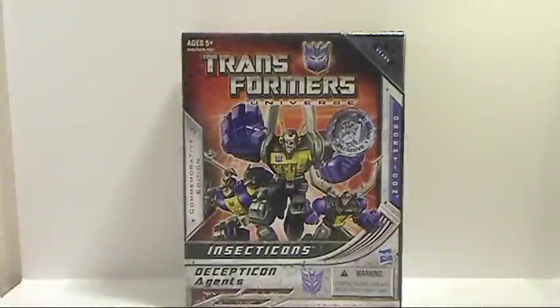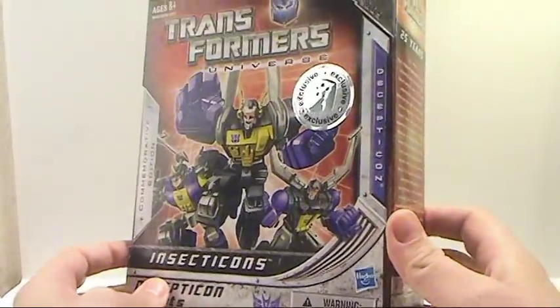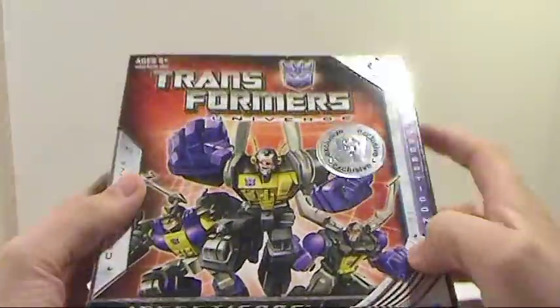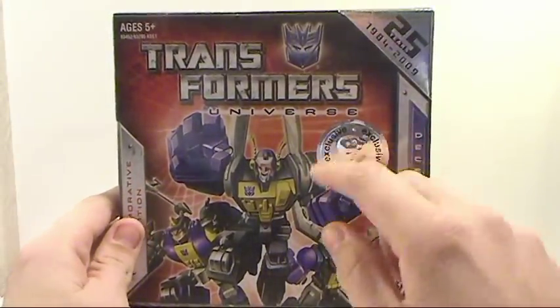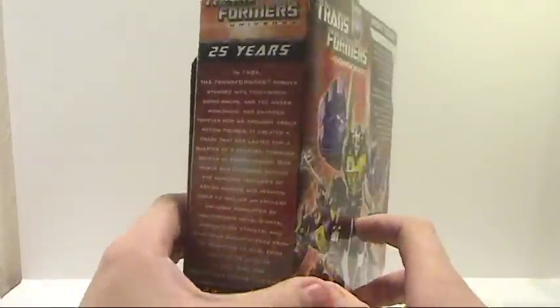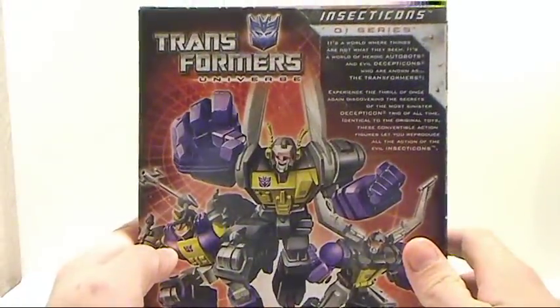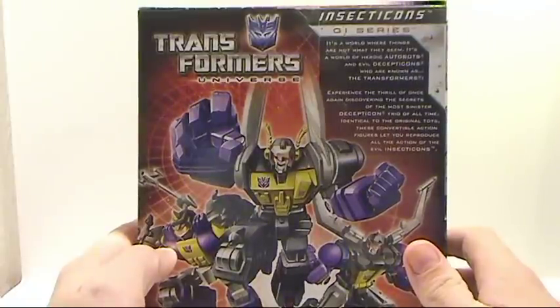Hey guys, thanks for tuning back in. This is Optobotimus, bringing you another video review. This time I'm bringing you the other Toys R Us exclusive commemorative edition figures — the Decepticon agents known as the Insecticons. Really nice, beautiful packaging: 25th anniversary, 1984 to 2009 exclusive. There's a bio on the side talking about Transformers over the past 25 years.